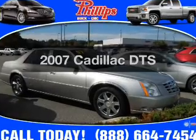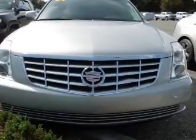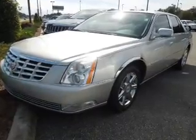Check out this 2007 Cadillac DTS — everything you need under one roof with this great vehicle. With a powerful 8-cylinder engine, the powertrain includes front wheel drive, driven by an automatic transmission.